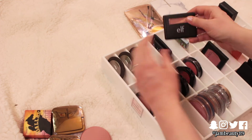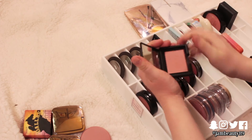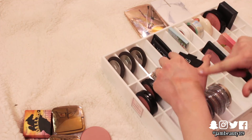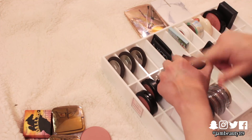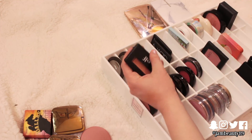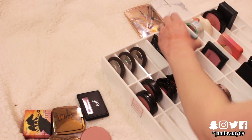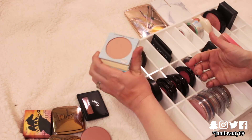This e.l.f. one I bought again — Mellow Mauve. It's really, really pretty, I'm going to hold on to that one. Same with Balm Beach. I love this color.